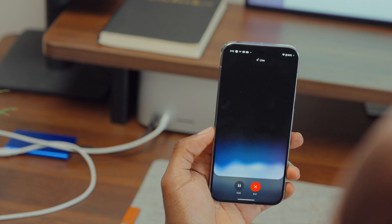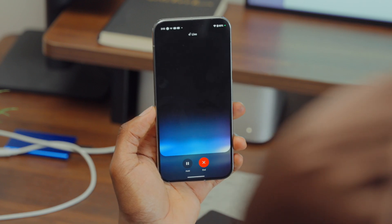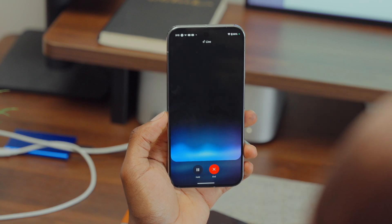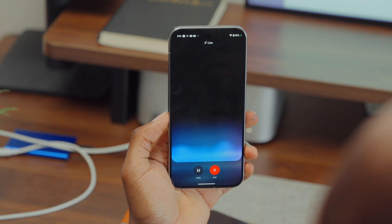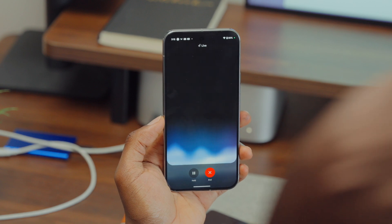Gemini Live is where things get very interesting — it's what Google's marketing team has been pushing for the last couple of years. It enables free-flowing conversations, almost like talking to a human. When asked about the movie Interstellar, Gemini responded thoughtfully: discussing the scope of wormholes and black holes, the human story of a father and daughter, and the stunning visual portrayal of the black hole. There's room for improvement in response speed and accent recognition, but overall it was very good.